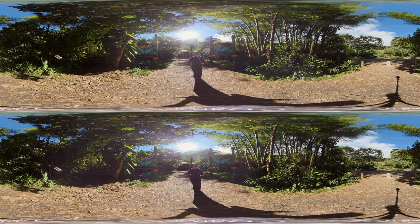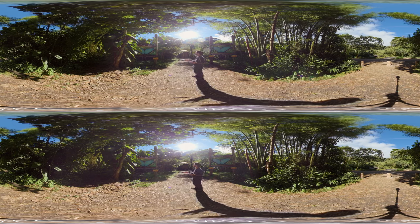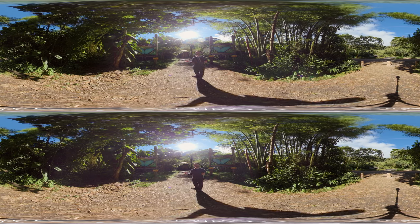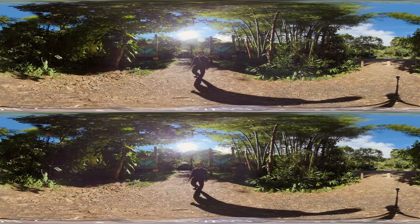It's a beautiful day in Mindo, Ecuador and we're standing right outside the Mariposario, which is basically a butterfly garden. We're gonna go inside when they open, probably 10 or 15 more minutes, and hopefully see some butterflies. From what I've seen online it should be really cool. There's gonna be butterflies flying all around and it should be really neat with the 360 camera for you to be able to look around and just feel like you're standing in the middle of all these butterflies. So let's go check it out.